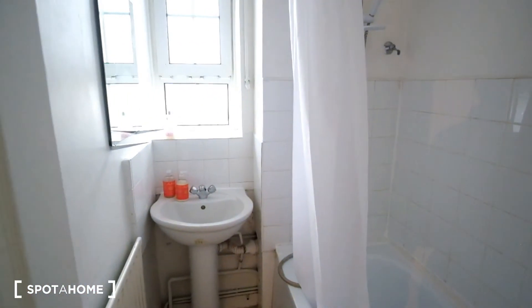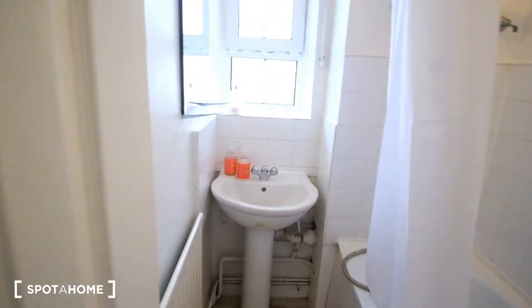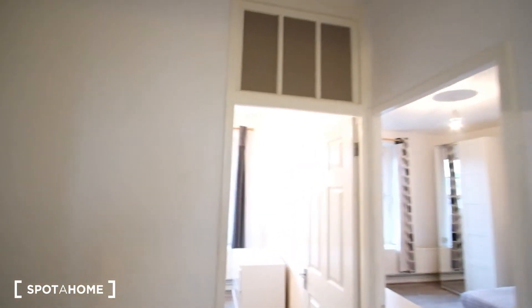Lastly, we do have a bathroom in this flat. We've got the bathtub to the right, the sink is going to be in front along with a mirror on the wall, and then a window for fresh air. So that concludes the tour of this flat. I hope you've enjoyed everything we've seen today, and for more information make sure to check out spotto.com. Bye.